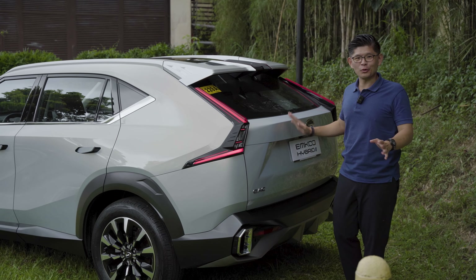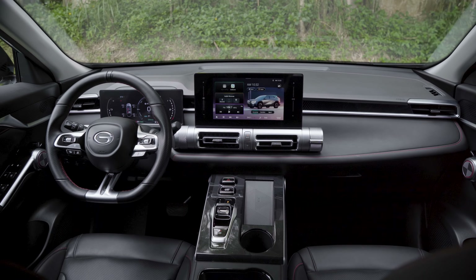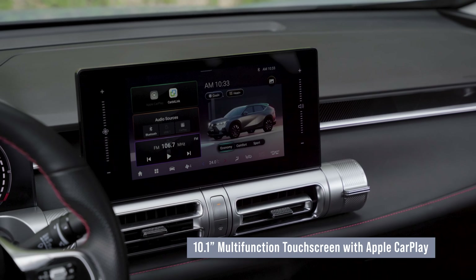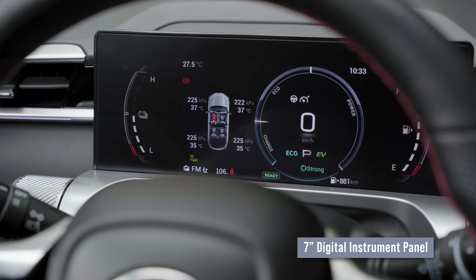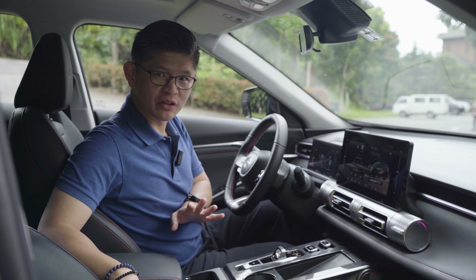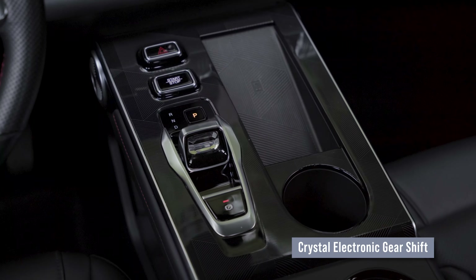Inside, the Emcoo Hybrid takes over the features and design from the top-of-the-line ICE Emcoo. You get the large infotainment screen in the middle and a floating-style gauge cluster. The difference is that the graphics are a bit different because they show you what the hybrid system is doing. Leather seats are still standard, panoramic sunroof, the nice toggle-style gear selector, and wireless charging are all included.